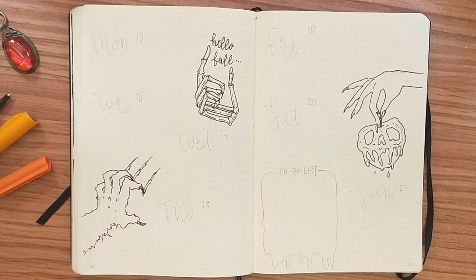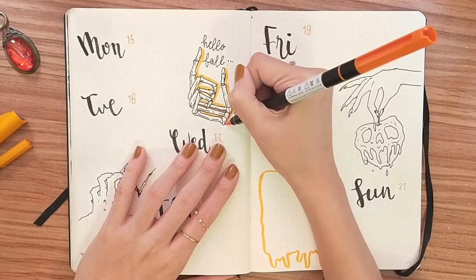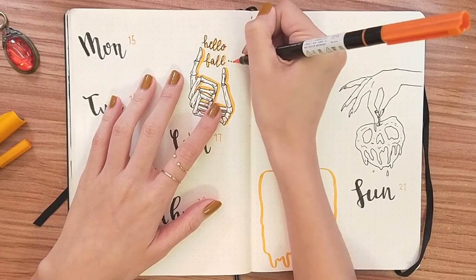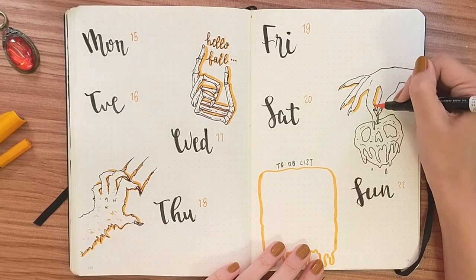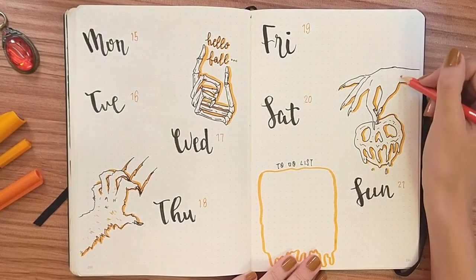For this weekly spread I am decorating it with random hands that represent Halloween, so I just googled skeleton hands, witch hands, claws, that kind of stuff. Then I add a bit of orange backdrop to make it look more interesting.